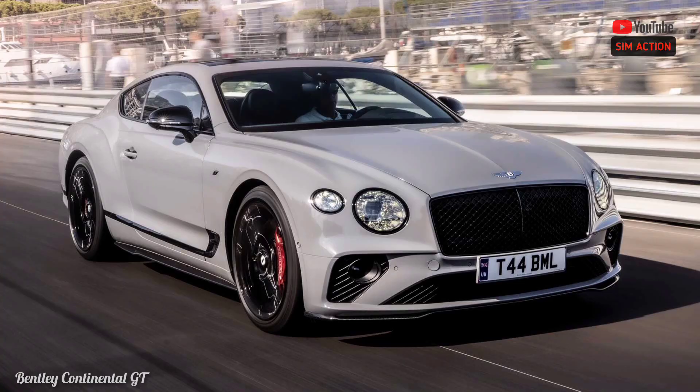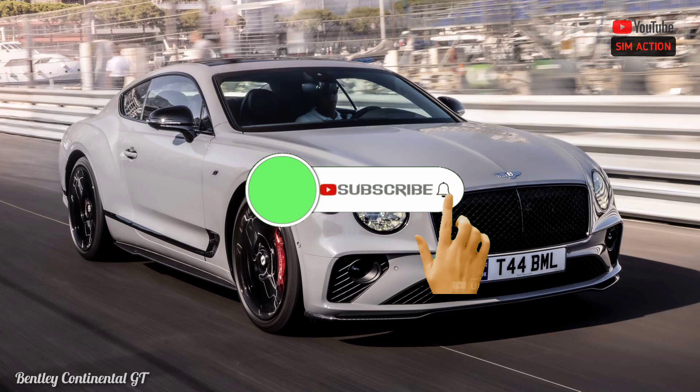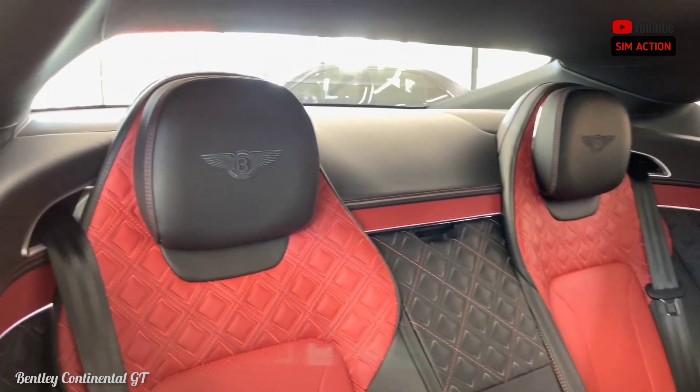I'm glad that you now fully understand this vehicle. Would you kindly do me the favor of subscribing to this channel and pressing the notification bell button so that you are notified as soon as we upload another video like this. Thank you.